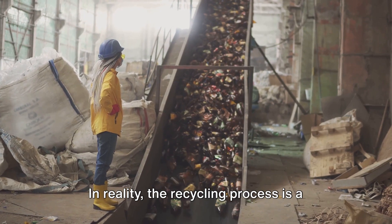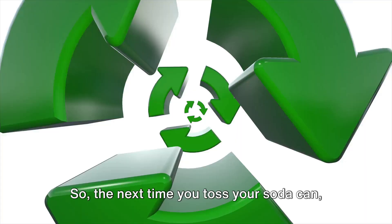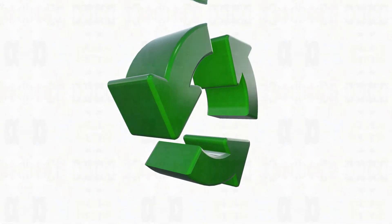In reality, the recycling process is a complex relay race where only a portion of the material passes the finish line. So the next time you toss your soda can, remember, you're just at the starting line of the recycling relay race.